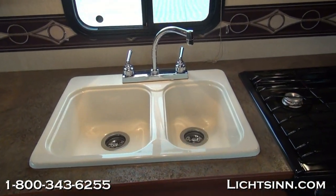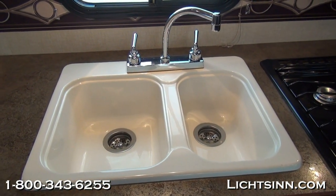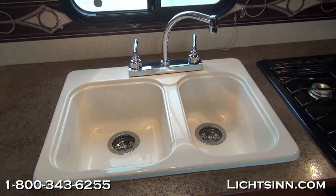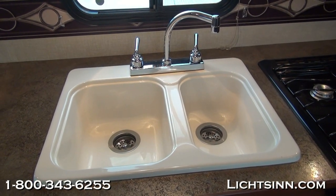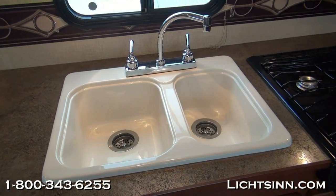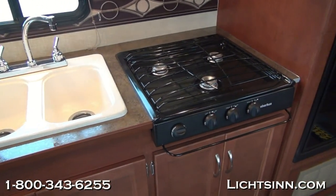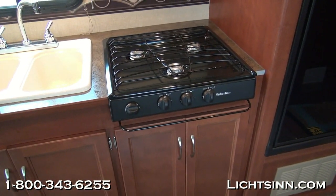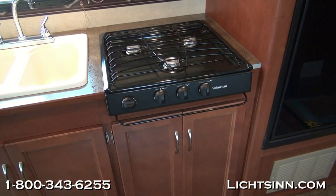Now sliding over to the sink area. You can see a large dual basin acrylic easy-to-maintain sink with a wonderful high rise gooseneck faucet and dual control hot and cold side. Just an incredible amount of space inside this galley over the countertop area with high endurance laminate countertops and this drop-in sink. The three burner range top is also included down below with complete storage underneath, and it ties in nicely with the large over-the-range microwave up top.